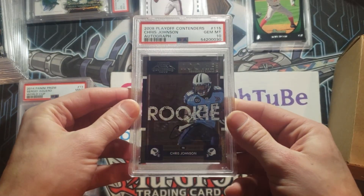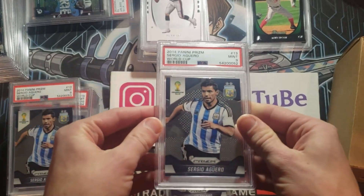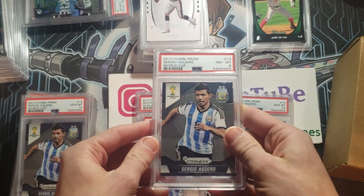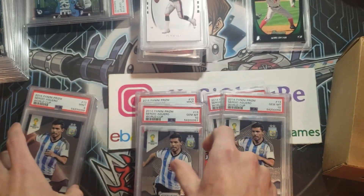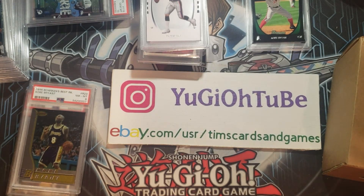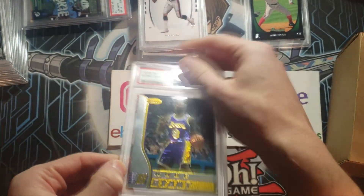Big fan of this Chris Johnson rookie ticket autograph — that's a 10. Super happy to have that in my collection. And then we've got more Aguero: nine, nine, nine, we got a ten, and then eight, ten, ten, and a nine. A lot of Aguero there. We've also got a Kobe Bowman's Best rookie — PSA 8.